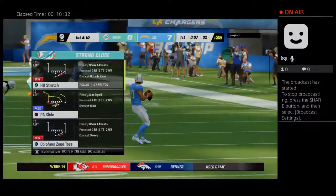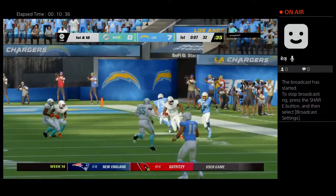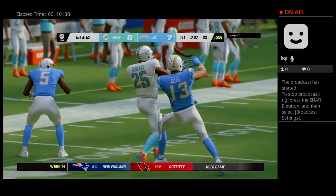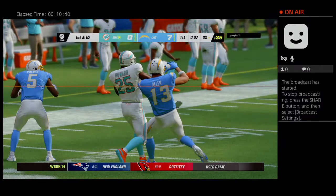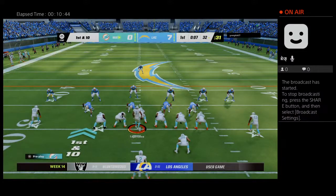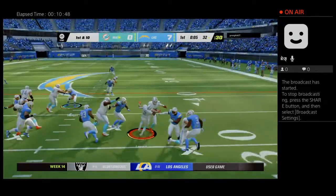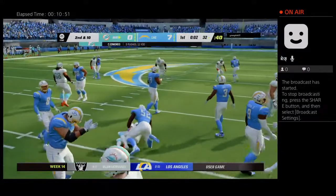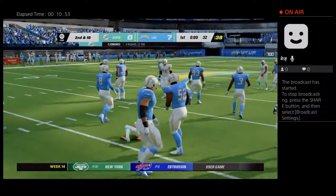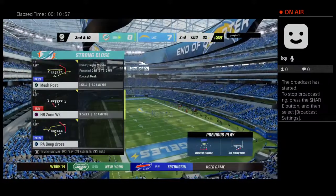A first interception thrown — not the best decision. He did not throw any interceptions in their victory last week. Now let's see if the Dolphins can turn it into points. They start on the ground with Edmonds, but he finds no seam and gets back to the line of scrimmage. Khalil Mack there to make the tackle.